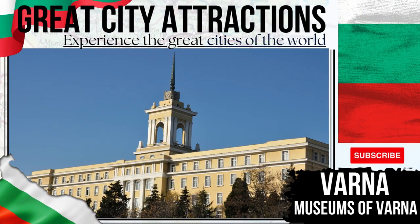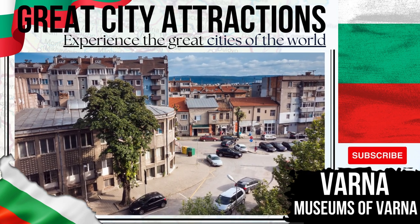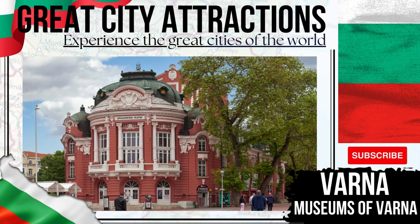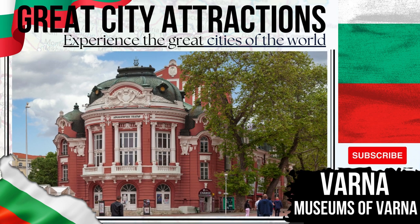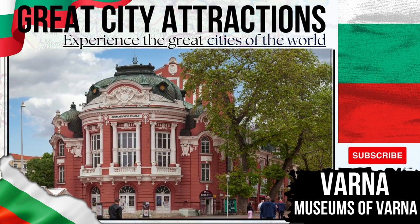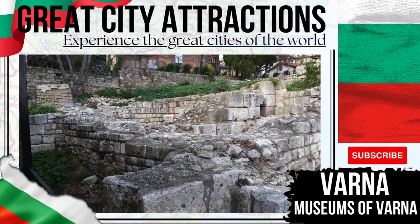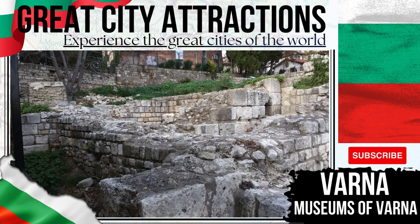Museums of Varna — a number of interesting museums are to be found within Varna. The most notable of these being the Varna Museum of Modern History, the Archaeological Museum — which is known for its vast collection of gold pieces of interest — and the Varna Ethnographic Museum, which displays art, costumes, and cultural exhibits of the people of Varna throughout the ages.